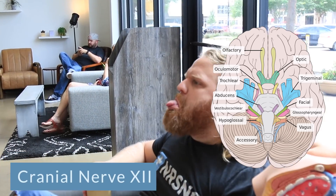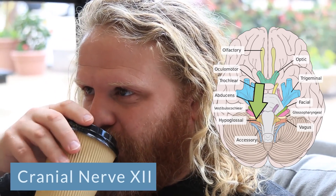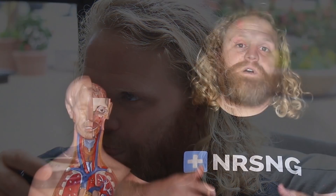Then we move on to our last one — cranial nerve number twelve, which is the hypoglossal. So after this person next to you turns back around, you stick your tongue at them. The hypoglossal nerve, cranial nerve number twelve, helps with the movement of the tongue.